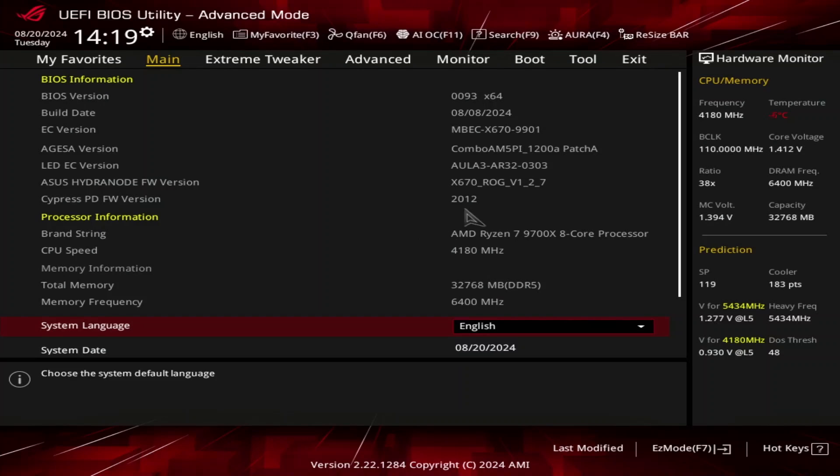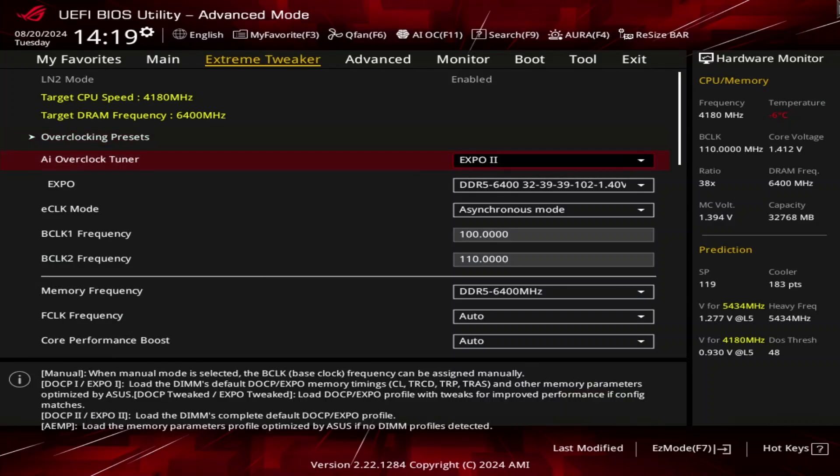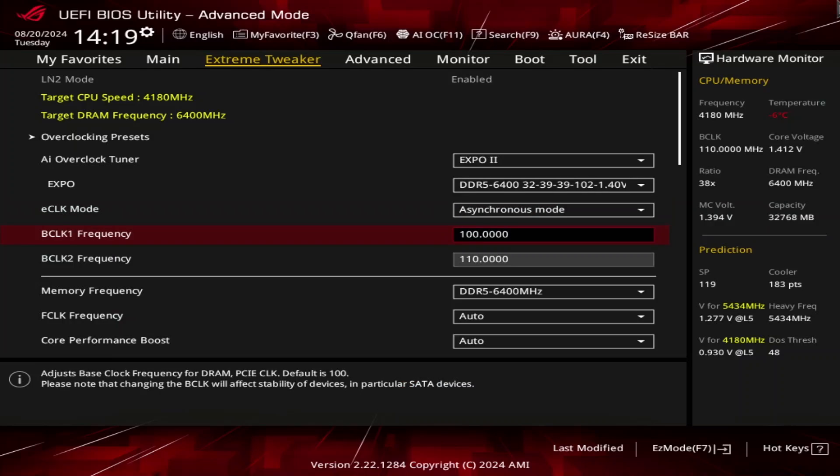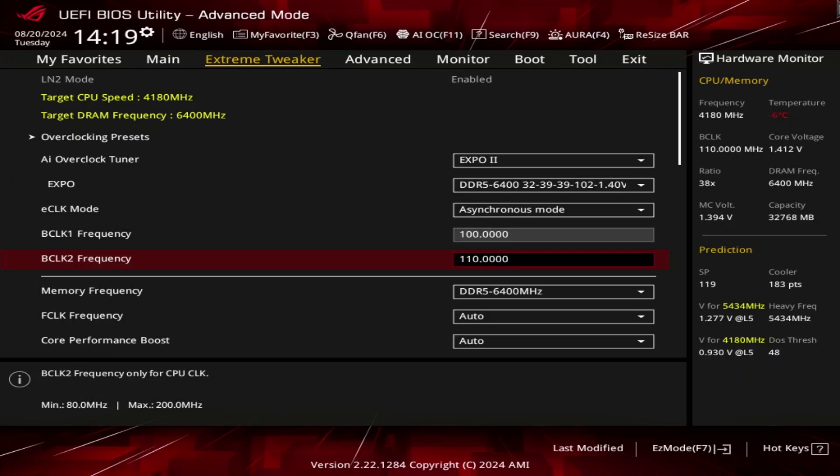I used the BIOS configuration from scatterbencher 87X as a base for this video. First, we enable EXPO to improve memory performance. Then we use a synchronous eClock to increase the precision boost frequency. By setting it to 110 MHz, we increase the frequency for every VFT point by 10 percent — so 4 GHz becomes 4.4 GHz, 5 GHz becomes 5.5 GHz, and so on.